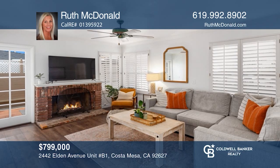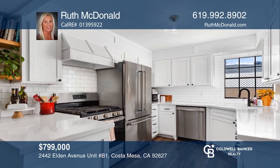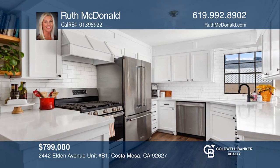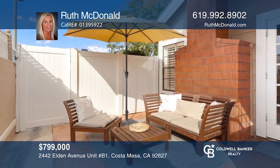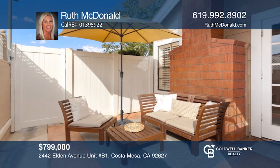This East Side Costa Mesa open concept end unit offers an updated kitchen. Both bedrooms have ensuite baths, situated in a great location. Think this could be your dream home? Take the first step by calling Ruth McDonald today.